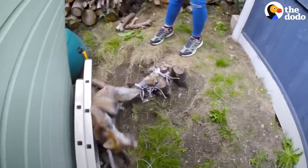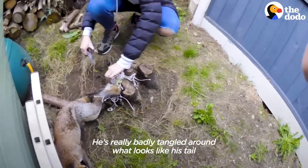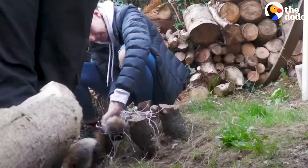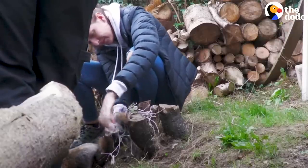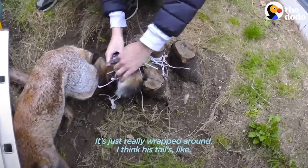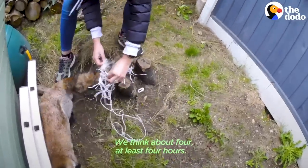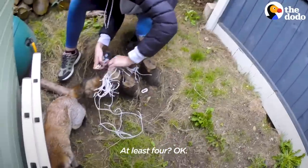I've got his... it's really badly tangled around what looks like his tail on the bottom of his leg. It's just really wrapped around. I think his tail is like folded round. How long has he been caught? We think for at least four hours.